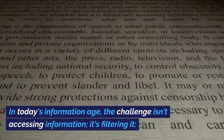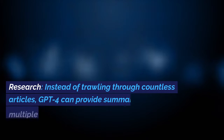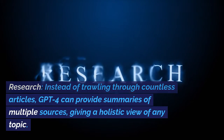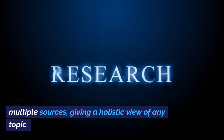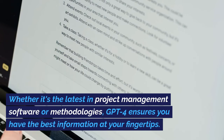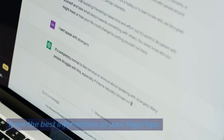Information Retrieval. In today's information age, the challenge isn't accessing information — it's filtering it. Research: instead of trawling through countless articles, GPT-4 can provide summaries of multiple sources, giving a holistic view of any topic. Whether it's the latest in project management software or methodologies, GPT-4 ensures you have the best information at your fingertips.